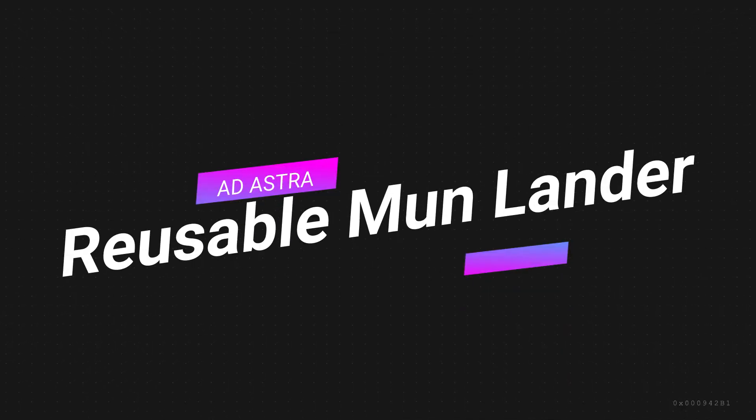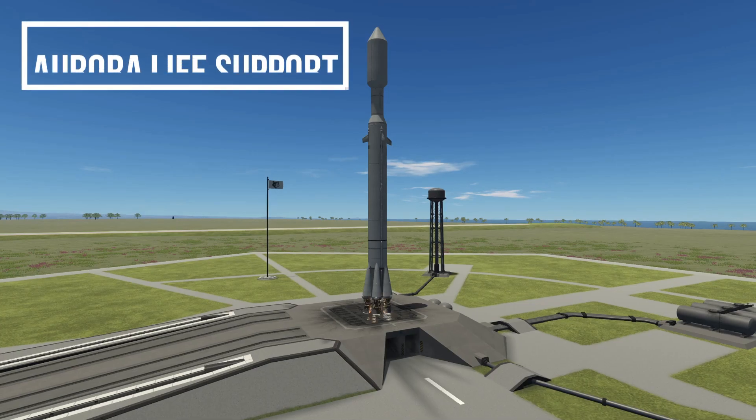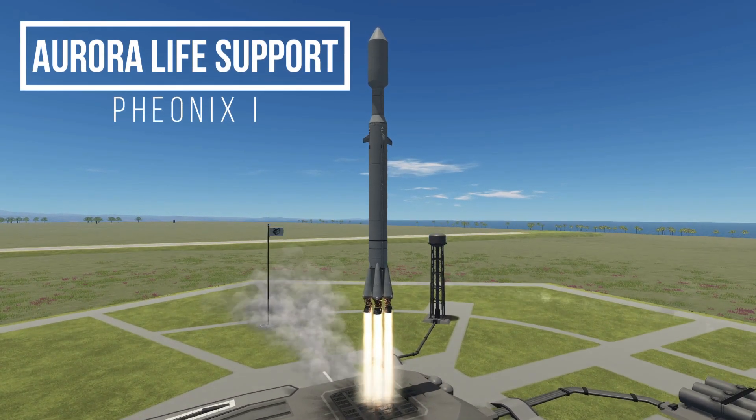Welcome back to KSP Ad Astra. I have multiple fun missions for you today, and today we're doing a moon lander, which is going to be really cool.